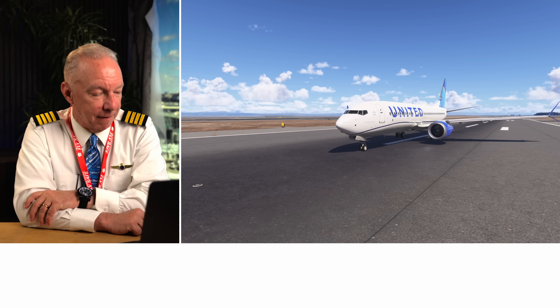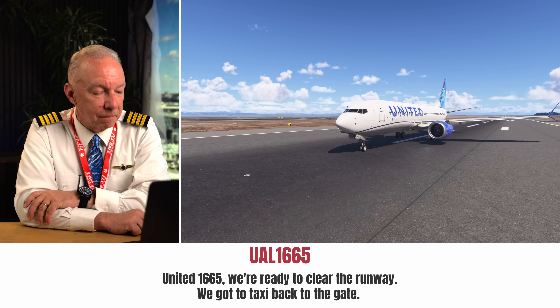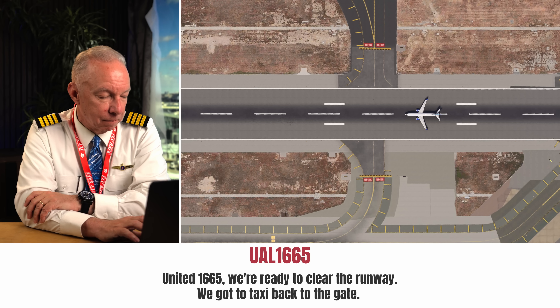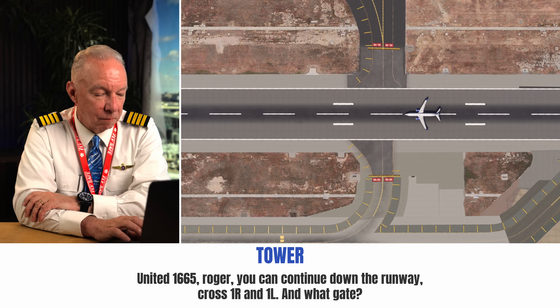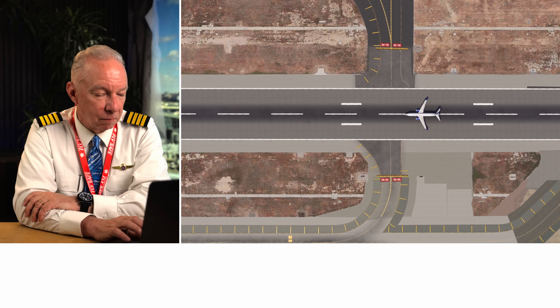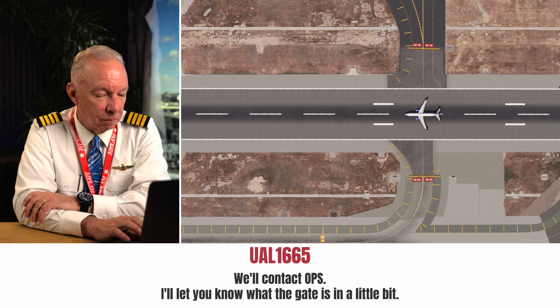Yeah, 1665, we're ready to clear the runway. We've got to taxi back to the gate. Roger, you can continue down the runway, cross on one right and one left. So the controller ends up giving these guys like three different instructions about how to get back to the gate. The first one, he said keep going down the runway and you're cleared across one right and one left — those are the two runways they're about to cross here at San Francisco.